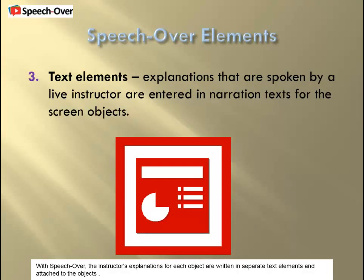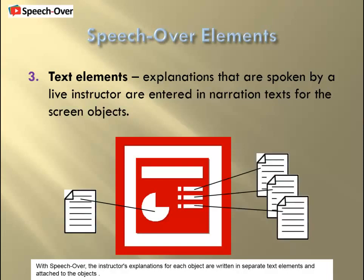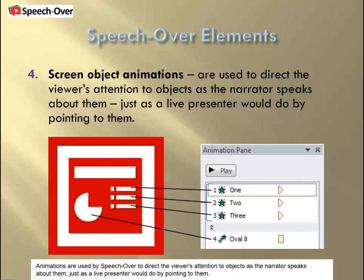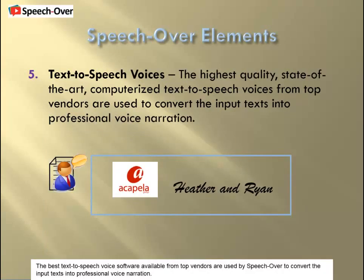With SpeechOver, the instructor's explanations for each object are written in separate text elements and attached to the objects. Animations are used by SpeechOver to direct the viewer's attention to objects as the narrator speaks about them, just as a live presenter would do by pointing to them. The best text-to-speech voice software available from top vendors is used by SpeechOver to convert the input texts into professional voice narration.